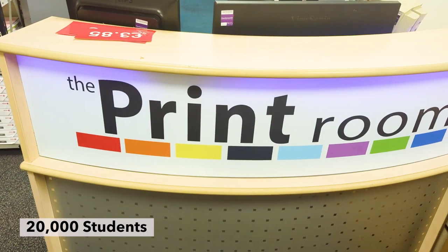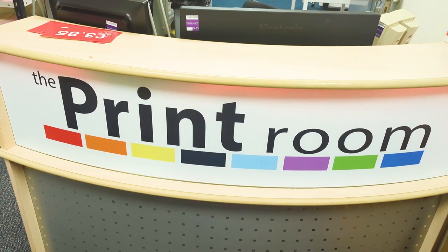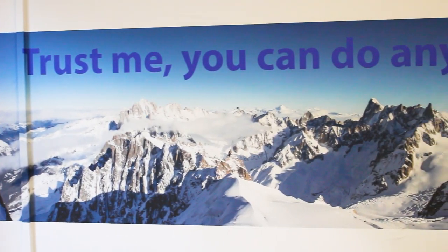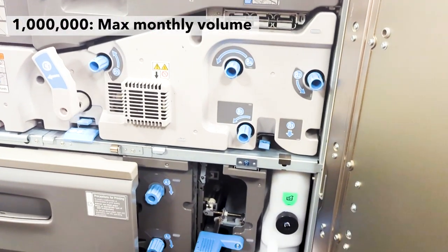We have approximately 20,000 students spread over three main campuses and we do roughly 10 million prints a year. When I came here it was a small team — three machines running about 12 million black and white images a year. Since the pandemic, our volumes are starting to creep back up again, mostly about the nature of the work we do. Pre-pandemic it would have been A4 documents, corner staple, fairly simple standard stuff.